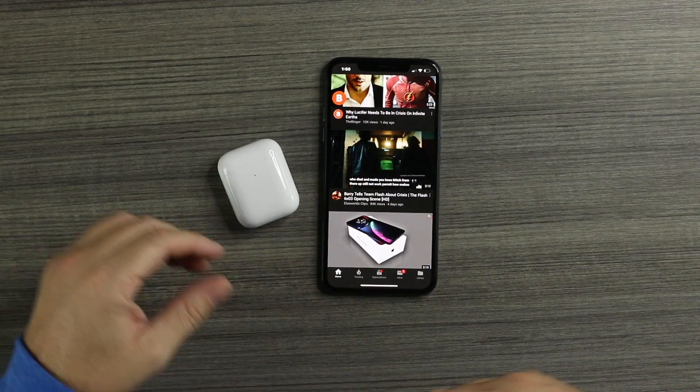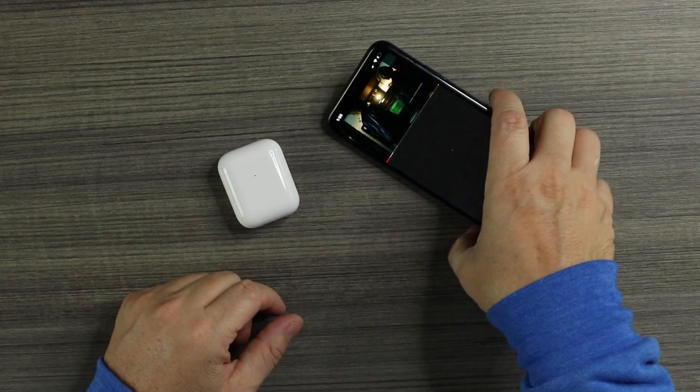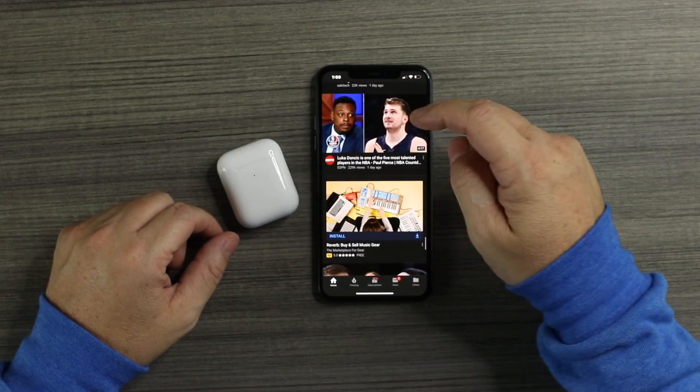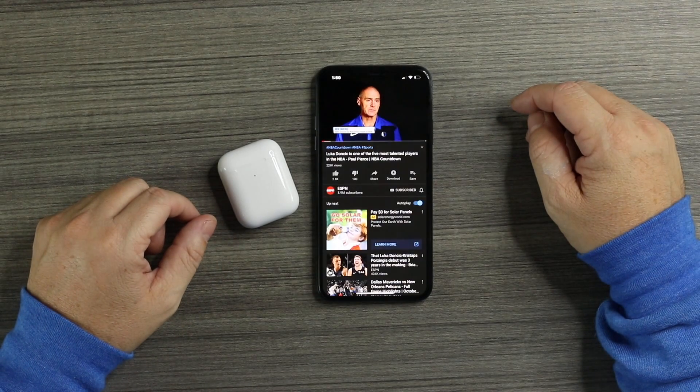Next test: we're going to check the latency — see if there's a delay between audio and video. We'll play a video and see. Actually, no delay there, which is a great sign because on all the other clones I've tested there has always been a delay on YouTube. Let's try another video — yeah, no delay at all. This is the first time I've tested a clone with no delay on YouTube besides the real deal.